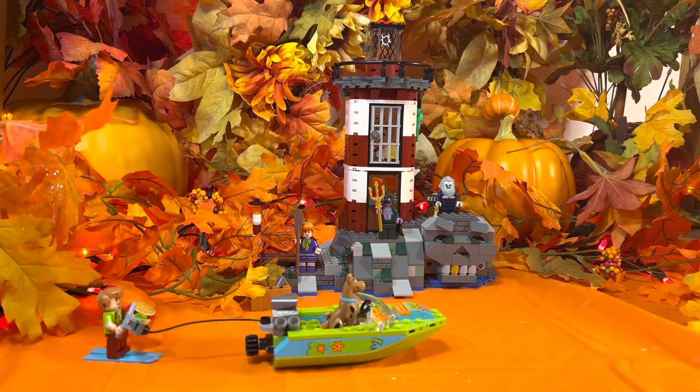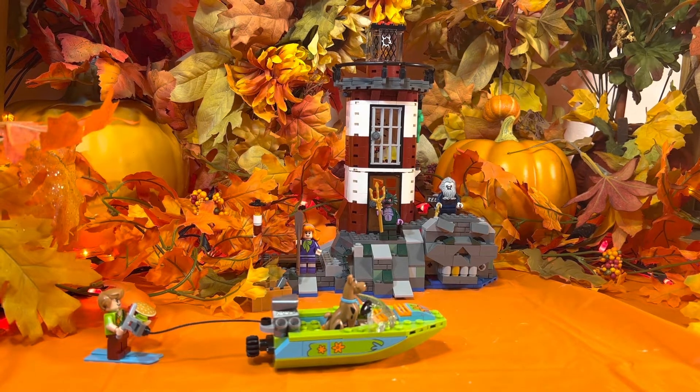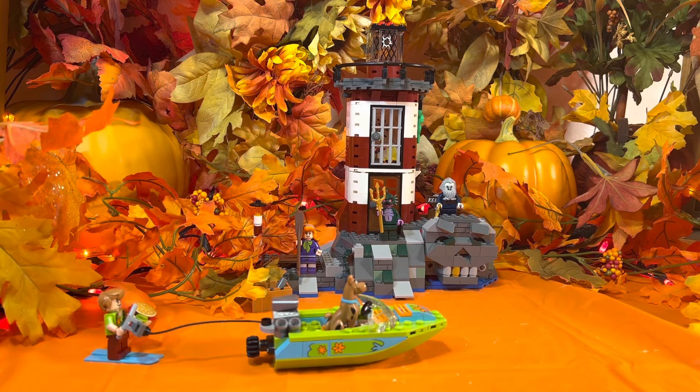Welcome back to another fall episode of Saturday Set Review. Today we are going to take a look at LEGO Scooby-Doo set number 75903, Haunted Lighthouse. This set contains 437 pieces and was released in the year 2015.